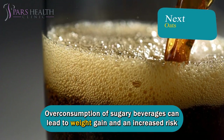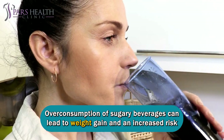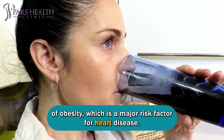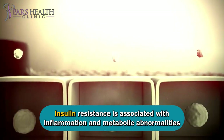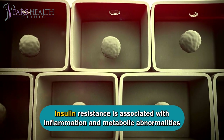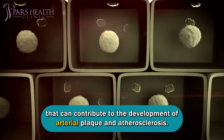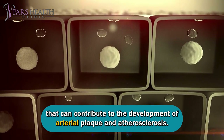Overconsumption of sugary beverages can lead to weight gain and an increased risk of obesity, which is a major risk factor for heart disease. Insulin resistance is associated with inflammation and metabolic abnormalities that can contribute to the development of arterial plaque and atherosclerosis.